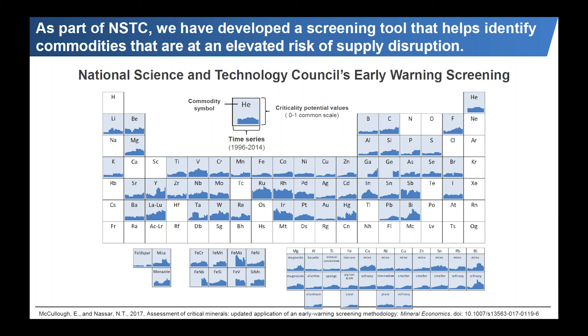These are the results in periodic table format. Elements like copper, silver, and gold have relatively low and consistently low values. Others are consistently high, such as the minor platinum group metals like ruthenium and rhodium. Others are rapidly increasing in what we call criticality potential values, such as gallium. This is also helpful for identifying issues before they happen — for example, we could have seen the rare earth disruption starting in the early 2000s, well before it occurred, using these simple indicators.